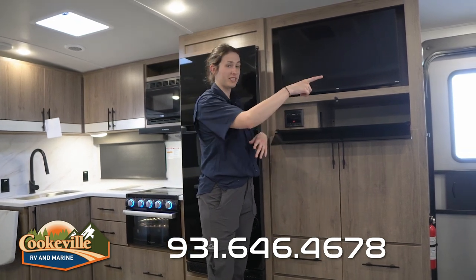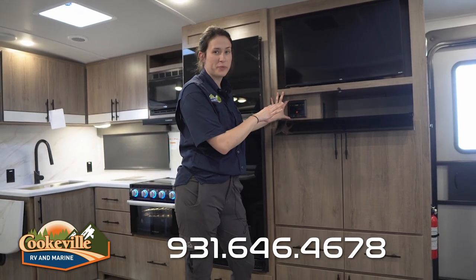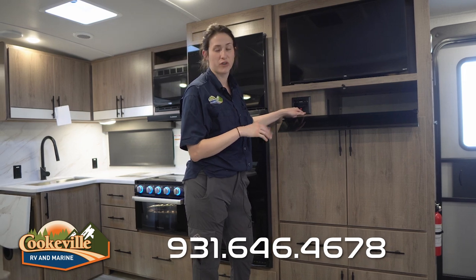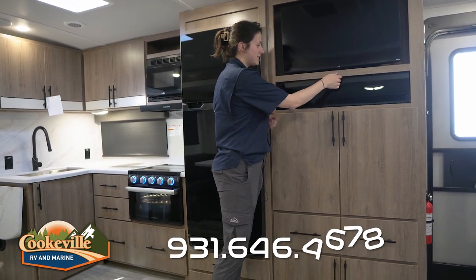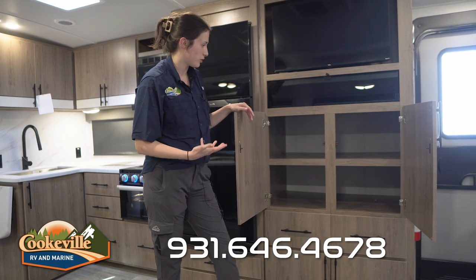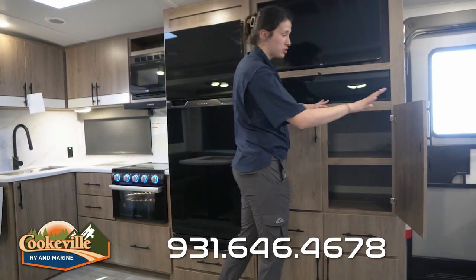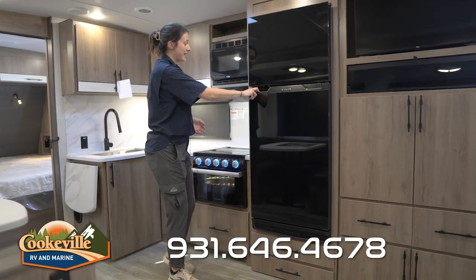Moving into the living space, we have our entertainment center here with a TV on a swivel — we can make it face the bunks all the way to the dinette. We have an indoor-outdoor speaker system that's very close by, connections for USB and HDMI, all hidden behind a nice glass compartment. Check out all this storage — great for an extra pantry if you're carrying lots of snacks or big party supplies, all really close to the entryway.